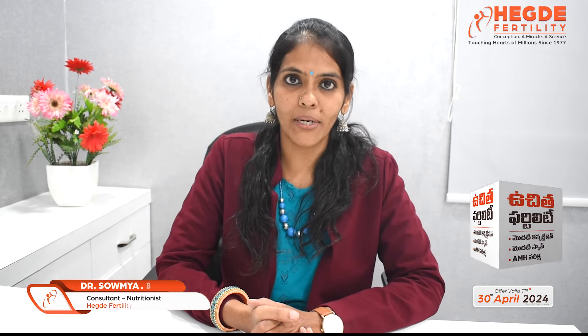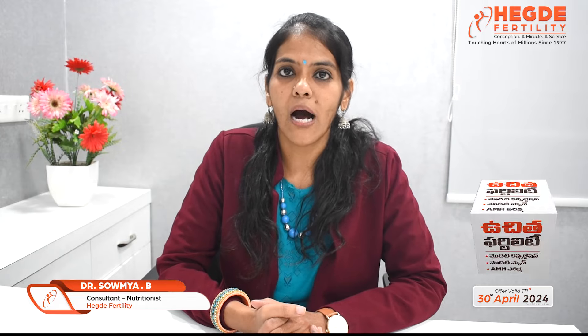Hello all, I'm Dr. Samuya, Consultant Nutritionist, Head of the Hospitals, Hyderabad. Today let us discuss how to manage nausea and vomiting in pregnancy.